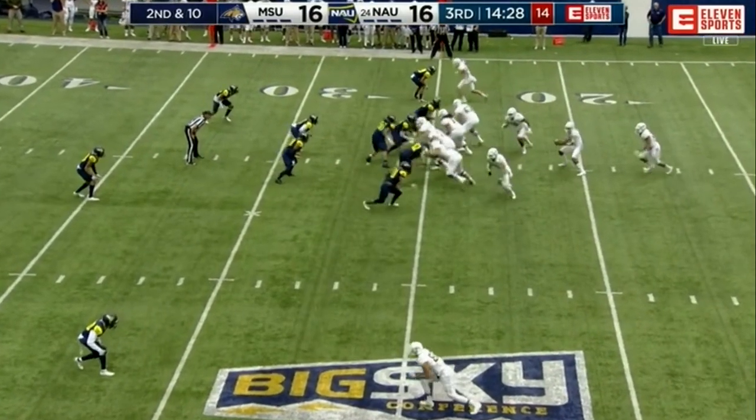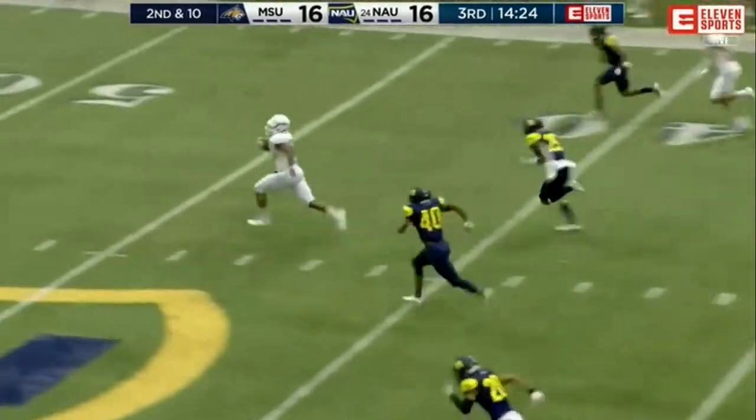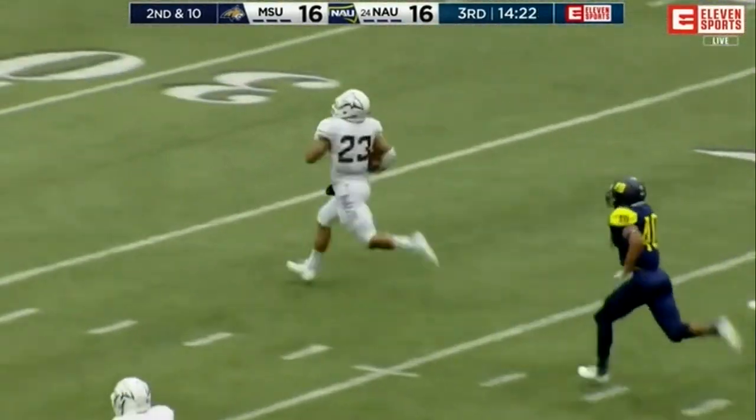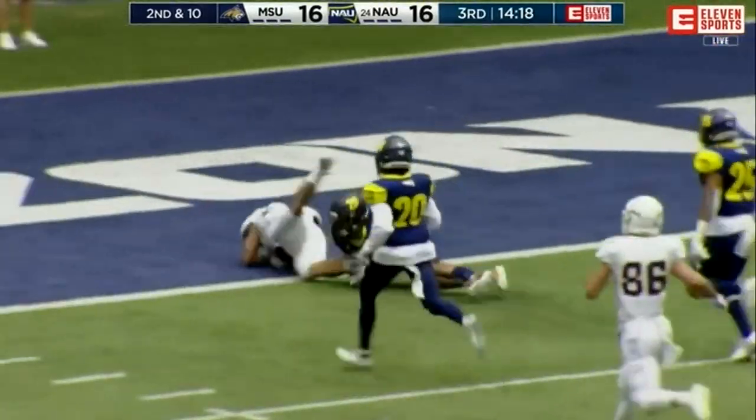Both these teams know what it's like to compete in close matchups. Montana State has the football and is about to get a touchdown. This is Lesane breaking toward the end zone — touchdown!